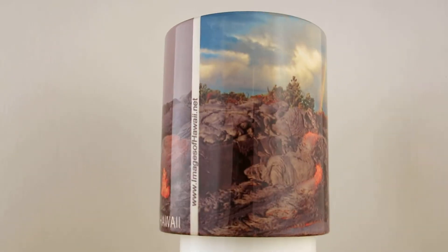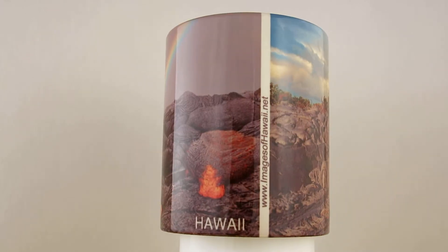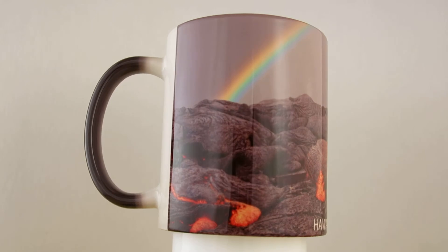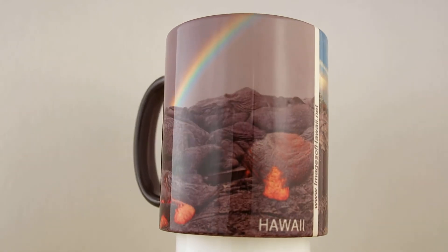Again, this is the fourth in the series of the Lava Color-Changing Mugs by Charlene Myers, Images of Hawaii. Aloha!